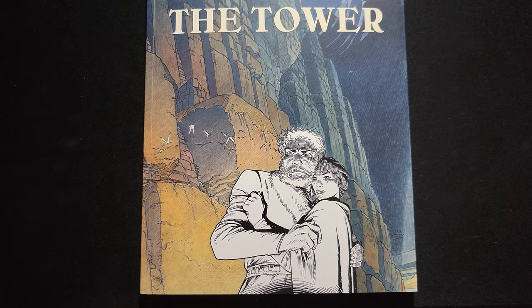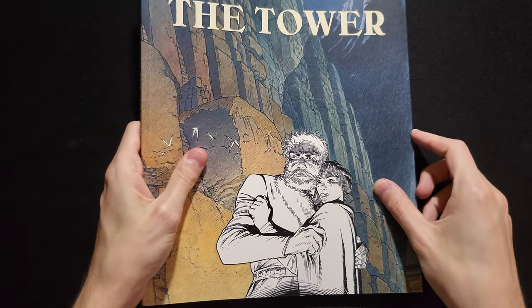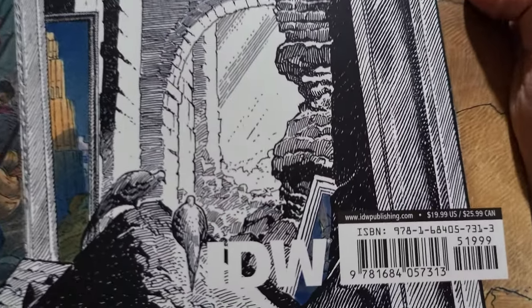How's it going, guys? It's Cole from See-Through Panel, showing off The Tower by Benoit Peters and Francois Chouyten, published by IDW and retailing for $20 US.